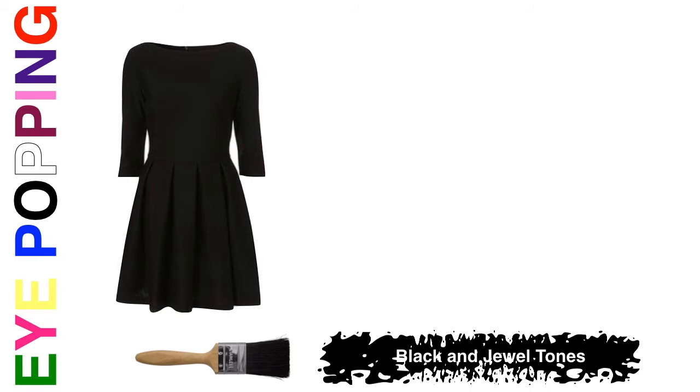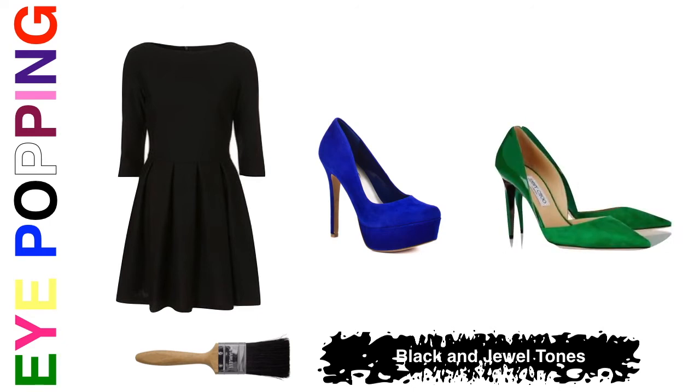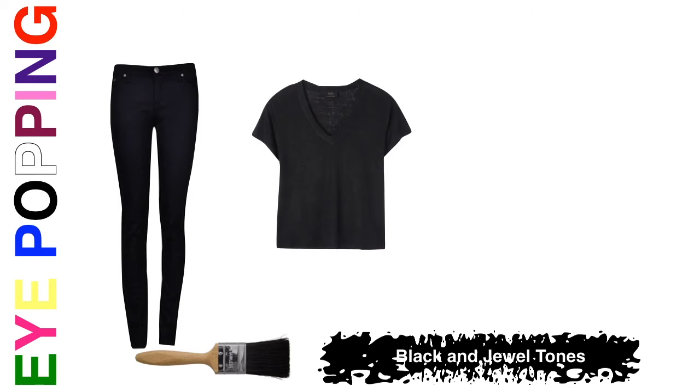Let's say you have a black dress you're wearing to work or another event. Of course you can add black shoes and look just fine, but for an eye-popping color combination, think jewel tones. You can get that pop with a deep sapphire blue or a pair of emerald deep green shoes — both look beautiful with a black dress. For a more casual outfit like black jeans and a black t-shirt, ballet flats in ruby red are absolutely gorgeous and eye-catching.